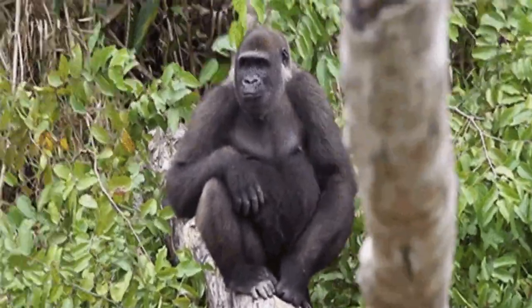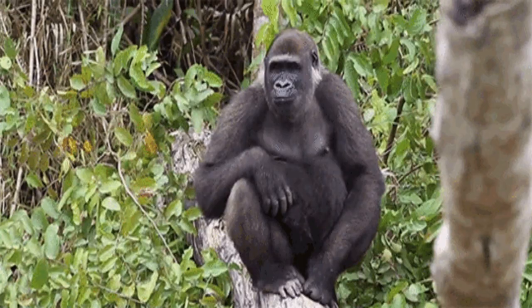Hi friends, welcome to my channel. Today we are going to learn about gorillas.